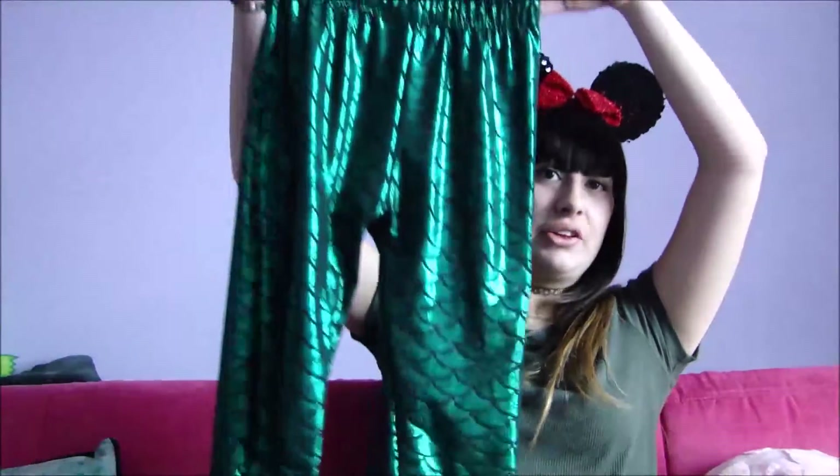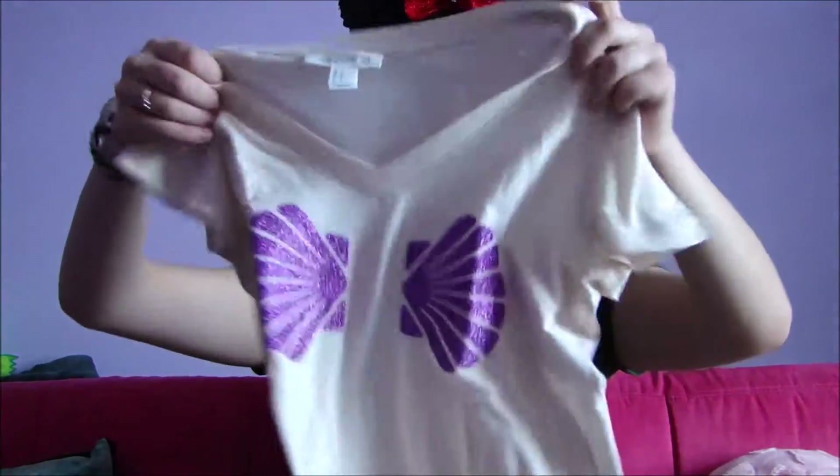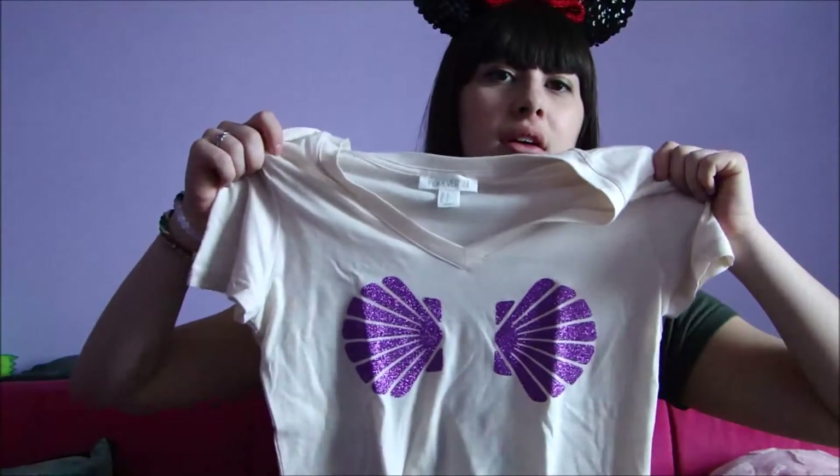One more Disneybound that I have planned — I'm not sure if I'm going to be able to wear it because it's going to be hot. I have Little Mermaid leggings and then I have a shell top to go with it. I got the shirt from Forever 21 and bought the shells online — I think they were like $6 and I just ironed them on myself.